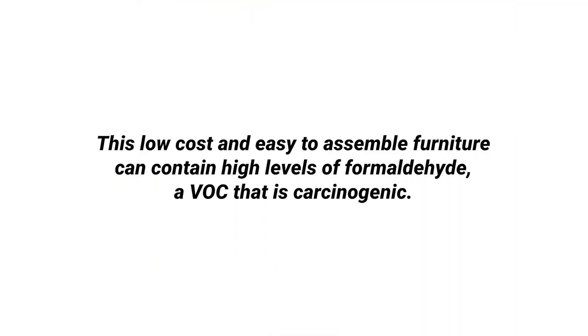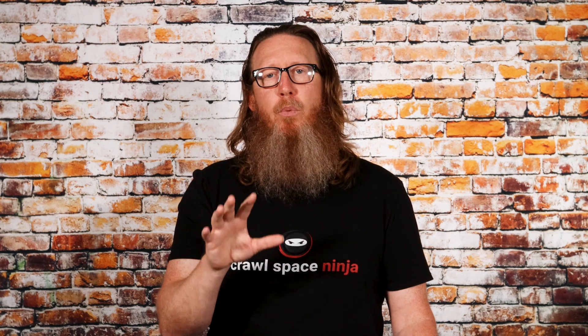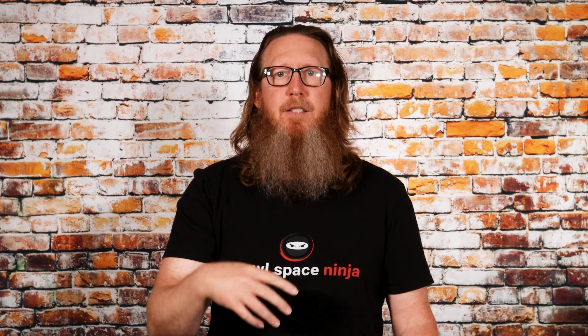These are in no particular order. Number one is going to be manufactured furniture. We all love it — we buy it, order it, assemble it: desks and beds and all that kind of stuff. But believe it or not, this low-cost and easy-to-assemble furniture can contain high levels of formaldehyde, a VOC that is carcinogenic. Formaldehyde is present in the resins, preservatives, and sealants used in pressed wood. Where else do you find a lot of pressed wood inside your house? Comment below — what are some other things that have pressed wood that might contain VOCs?